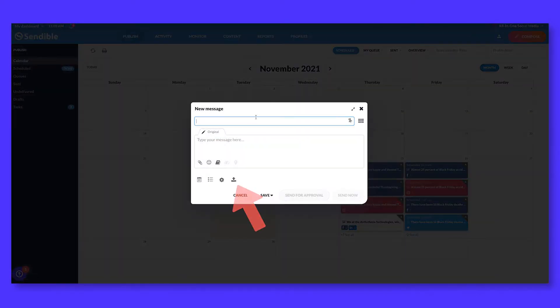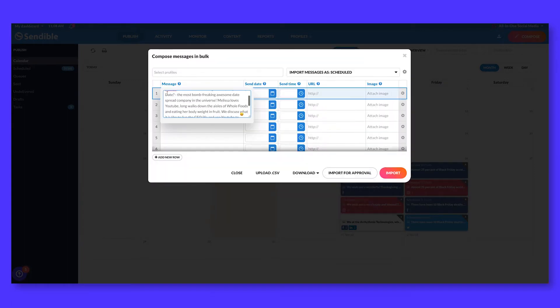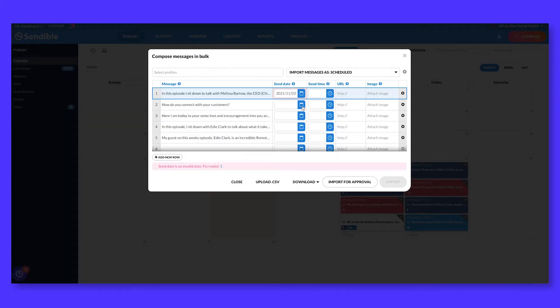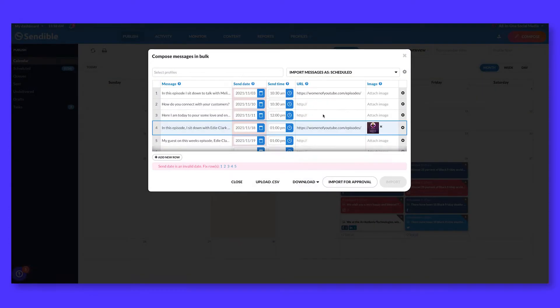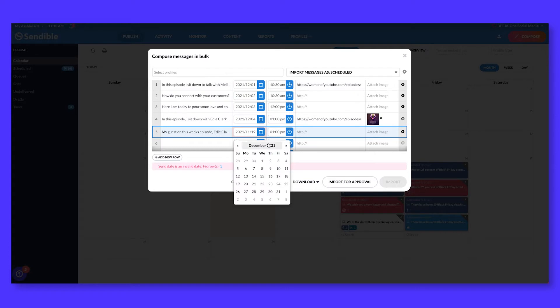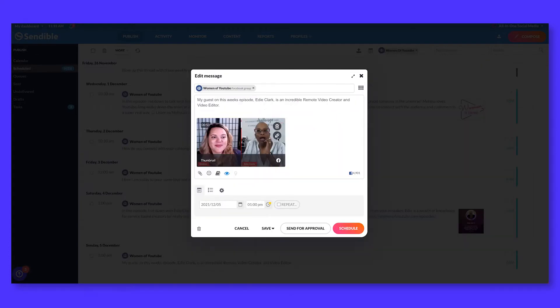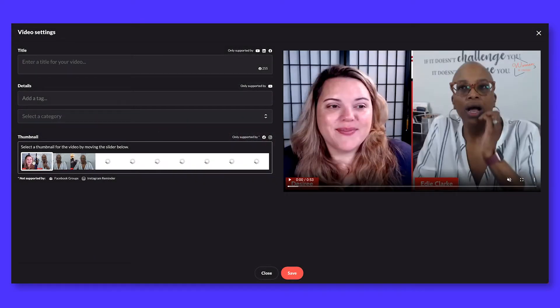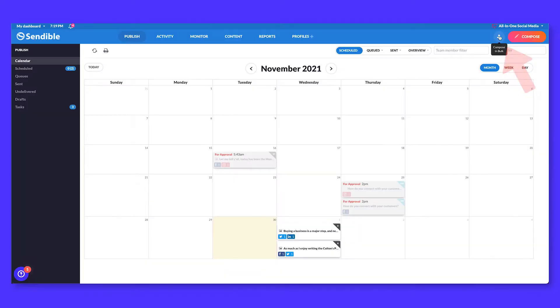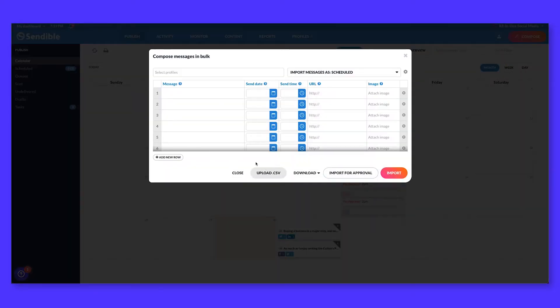My secret is the bulk upload feature. We generate a month of content at a time, so we need a fast and efficient way to upload content to Sendable. We just work through the columns for our workflow — we copy all the content into the messaging spot, set all the dates and times, paste necessary URLs, and upload any images. If we have any videos, we upload the messaging and schedule it, then add the video when we review all scheduled posts to make sure dates are correct, media is there, and URLs have populated correctly. You also have the option to simply upload a CSV to the tool without manually filling it in.